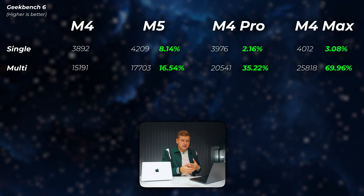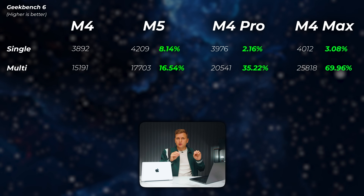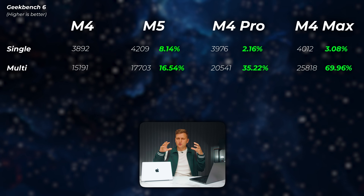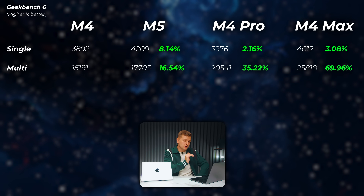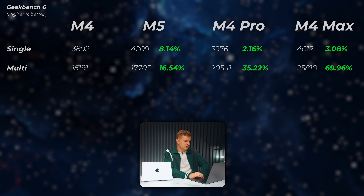Looking at Geekbench 6, we're seeing very similar scores. Geekbench 6 tests lots of different things the CPU might do — opening different documents, programs, and software, compressing, uncompressing, different effects — it's a general CPU test, whereas Cinebench was more like CPU rendering a creator might do. We're seeing a similar trend: M5 is fastest in single core, but in multi-core it slots somewhere between M4 and M4 Pro.